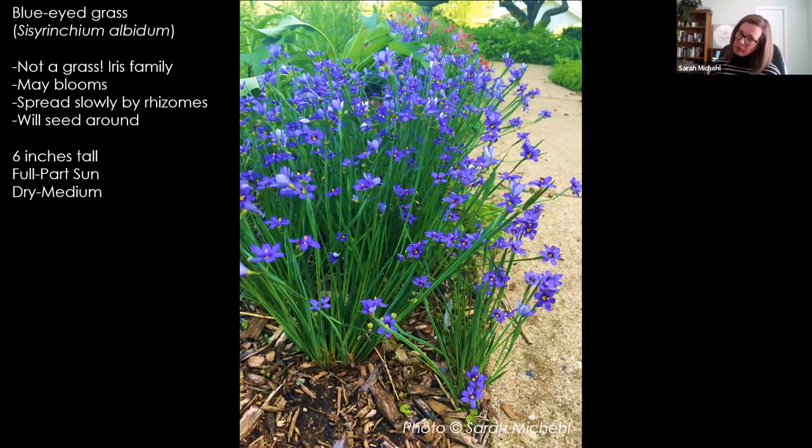Blue-eyed grass — I wouldn't necessarily consider it a ground cover like prairie smoke and violets, but it's a really cool little plant to have in a small space. It's under a foot and can be just covered in these bluish-purple blossoms. It's not a grass — it's actually in the iris family; the common name is just super confusing. It blooms in May, spreads pretty slowly by little rhizomes and will seed around too. It's a really beautiful pop of purple-blue. Full to part sun, dry to medium soil — it's not going to like really wet conditions.